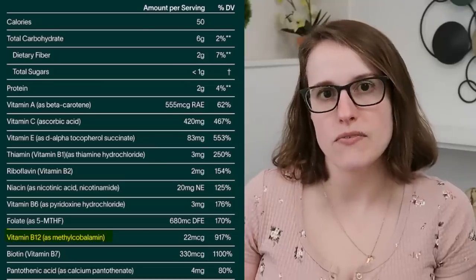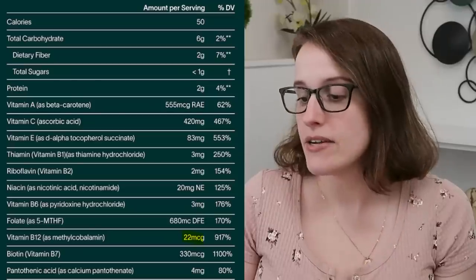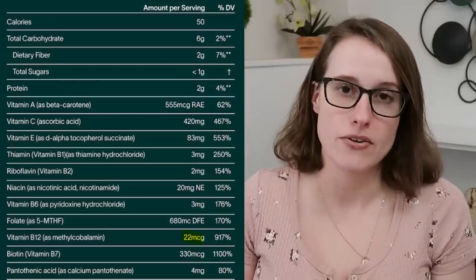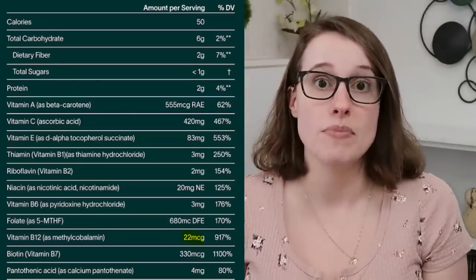And the B12 in this might be a problem. It's in the methylcobalamin form — the active form, but also the less studied form. Cyanocobalamin has been studied a lot; it's pretty clear how much you need to take daily, multiple times a day, or weekly. It's not so clear for methylcobalamin. Recommendations are usually around 1,000 micrograms per day. Athletic Greens has 22 micrograms. So I definitely would not rely on this for my B12 needs.